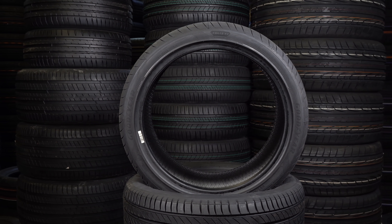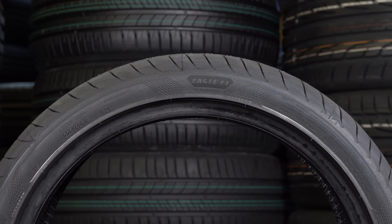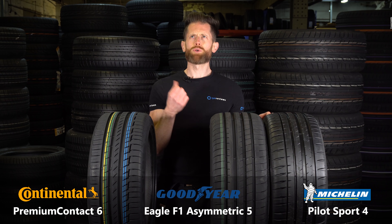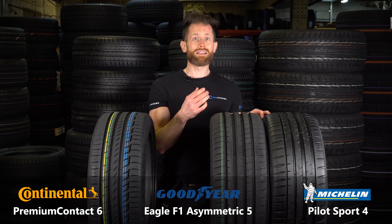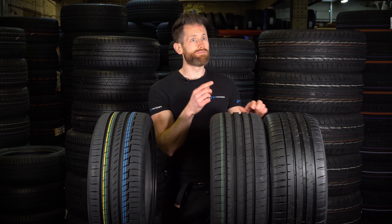As mentioned at the start of the video, I'll be testing the Asymmetric 5 against the Asymmetric 3 and the Premium Contact 6. I'm filming it next week, so it should be out in a couple of weeks by the time I've edited — more than one video a month. Now, a lot of people ask me about sidewall stiffness of these tyres because they think it's a good indicator of handling, and while it is an indicator, it's only one of many variables.